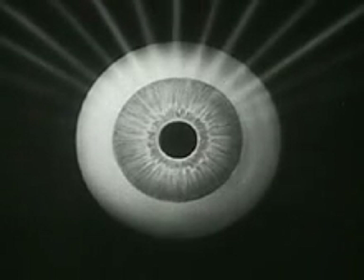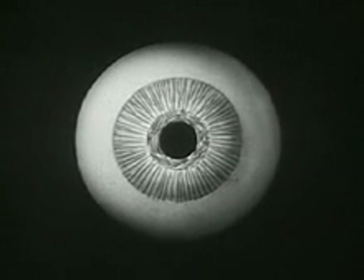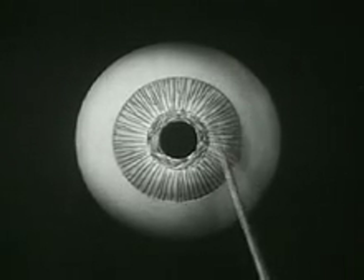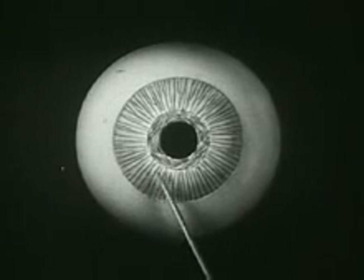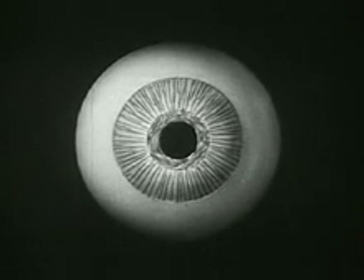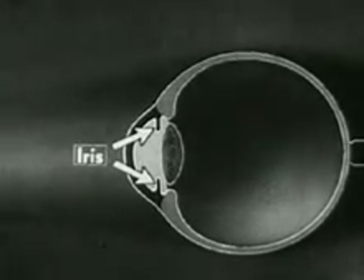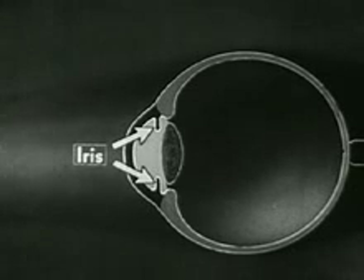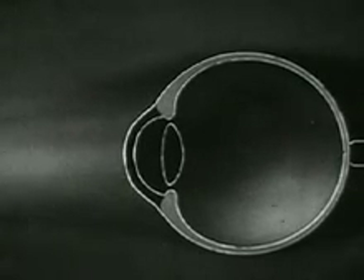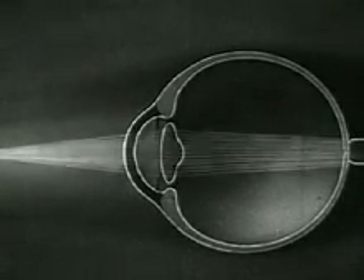Its action is caused by two sets of delicate muscle fibers within the iris itself. These muscles are shown here in simplified diagram. These spoke-like radial fibers pull the pupil open, while this ring-shaped muscle around the pupil closes it. In this side view we see the opening and closing of the pupil, so that we may more clearly understand another important part played by the iris. Whenever demanded by conditions, the lens acquires this peculiar bulge called lenticonis.